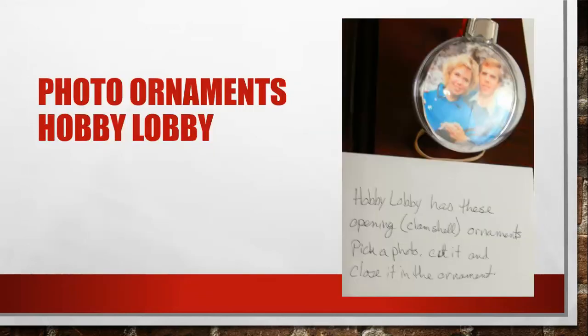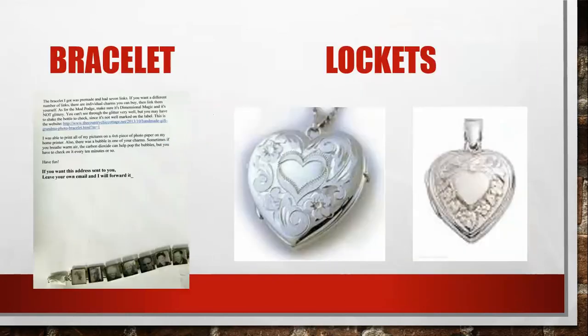This is a cute idea that Cindy Henrickson shared — she found these at Hobby Lobby. They are little ornaments where you can put pictures in, and it would be really fun to have a collection of those ornaments with yourself, family, and maybe ancestors. It'd be fun to have a tree that just has all those on it. She found them at Hobby Lobby — just a really cute idea.